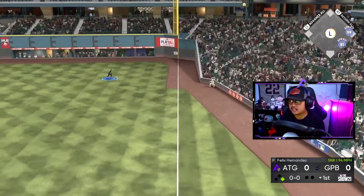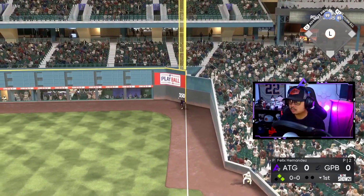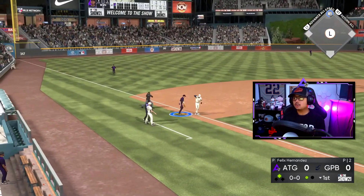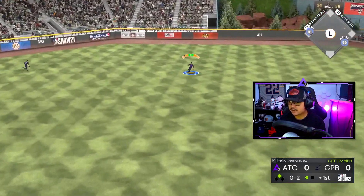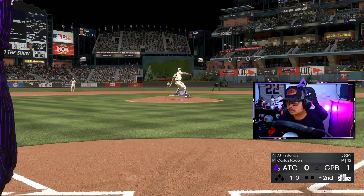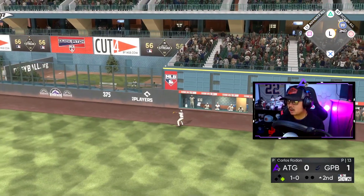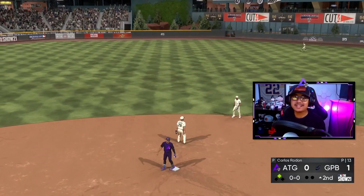That's not good defensively, but with 99 speed he went back and got the third out. Wow — I don't think I'm giving my opponent anything to hit. Dang it, let's get the first hit out of the way. That ball was hit way too hard — with 99 speed that's going to be a stand-up double.